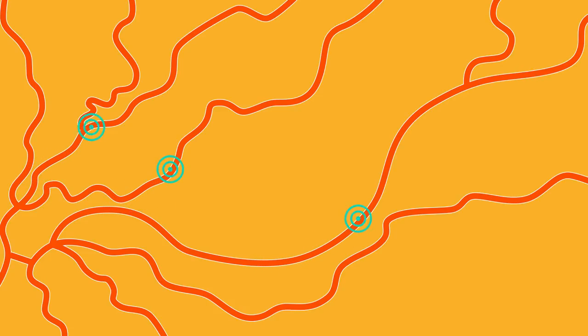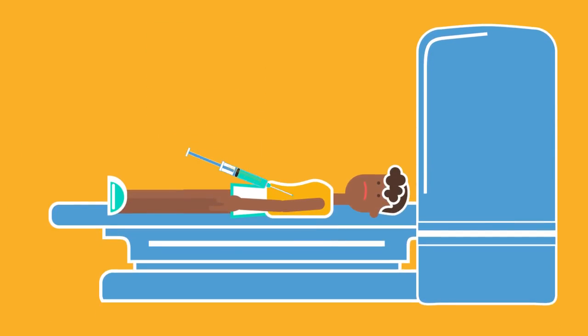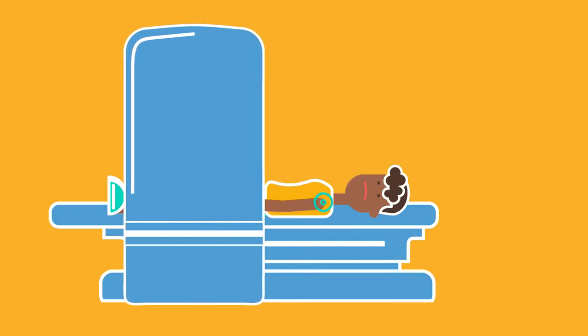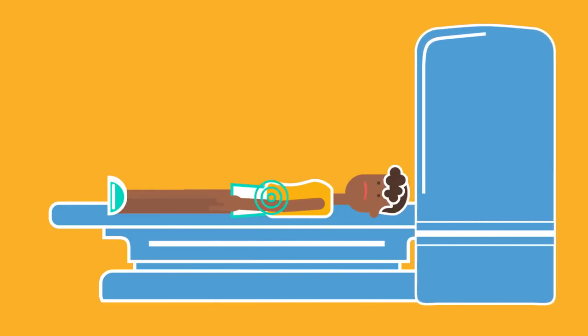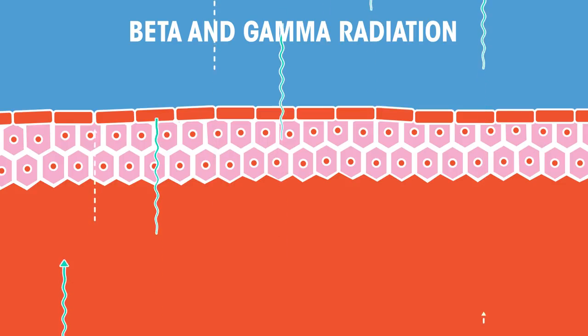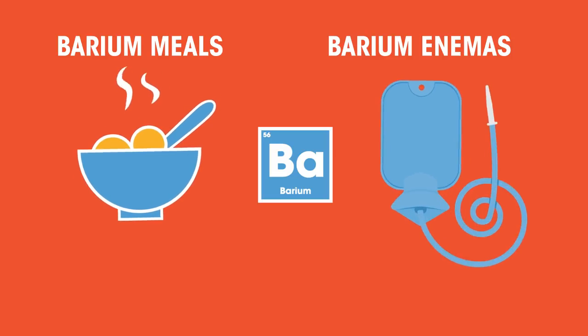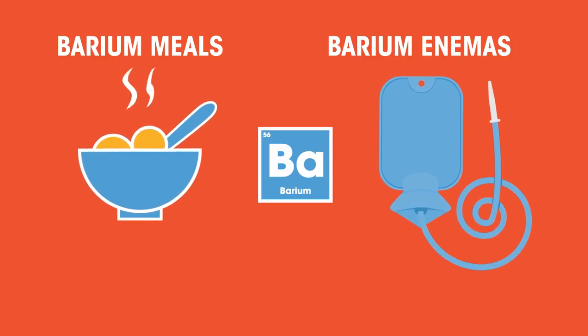Beta and gamma radiation can also be used as tracers. Tracers in the body can provide a useful alternative to surgery. A small amount of radioactive material is introduced to the body, and a radiographer follows the passage of this material through the body using specialised equipment. Beta and gamma sources are used because they pass out of the body and can be detected. Remember, alpha radiation can't travel through anything thicker than a sheet of paper. Barium meals or barium enemas are common examples of radiation used in this way.